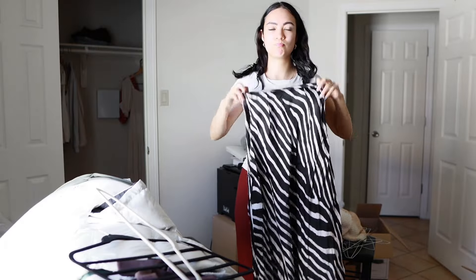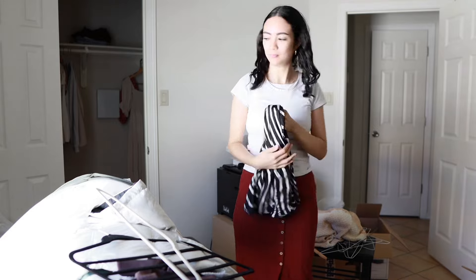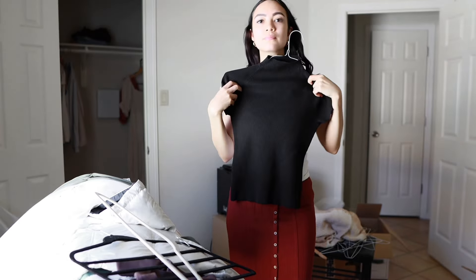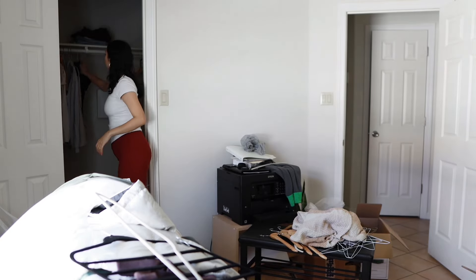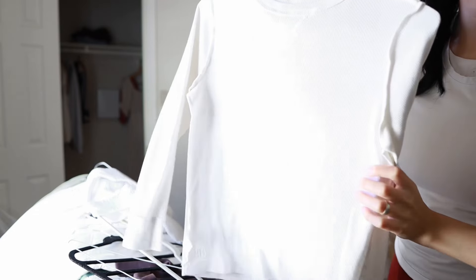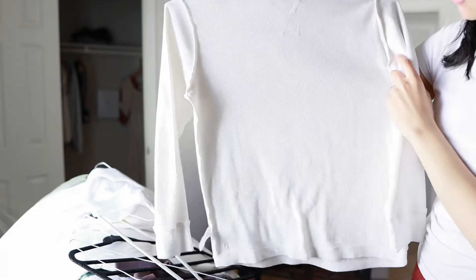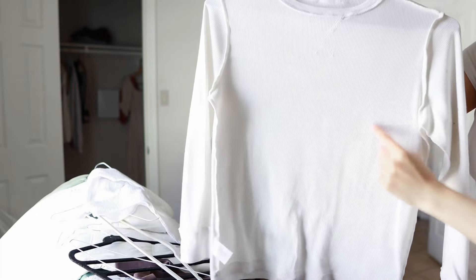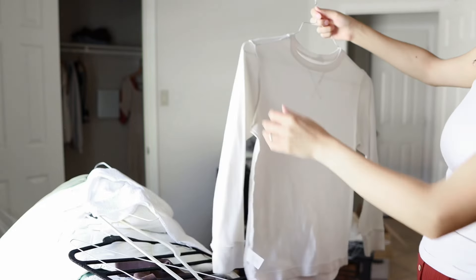I thrifted this high-waisted skirt from Depop and it never fit me — it fit me way too small — but I still wore it a lot of times and I'm just letting it go now. I was very uncertain about this one. It's a waffle shirt, which is very comfortable to wear, but it has this tag that I could never take off. So I think I'm going to have to let this one go.